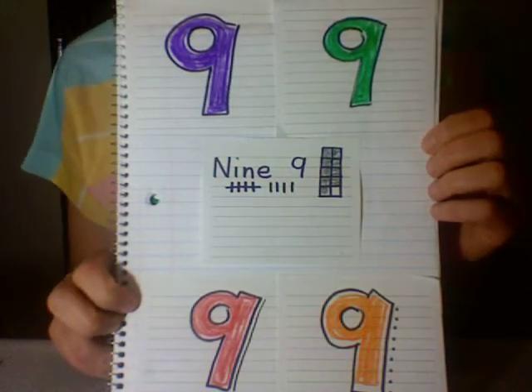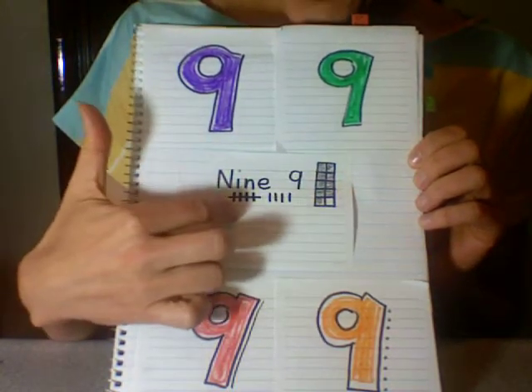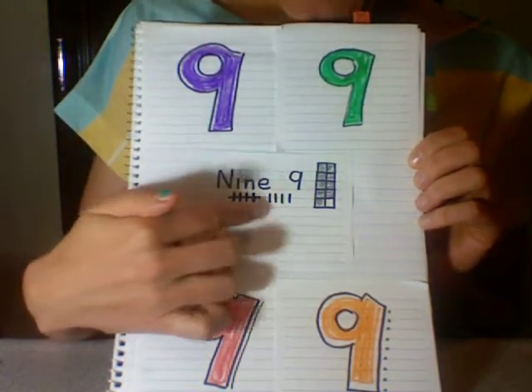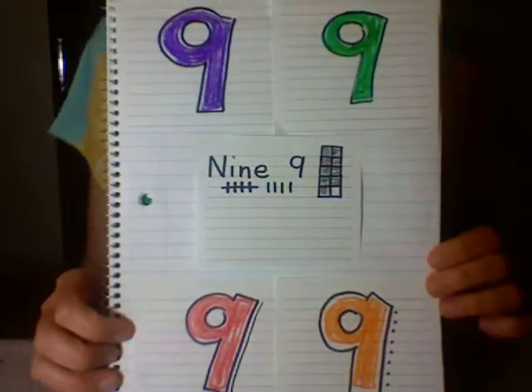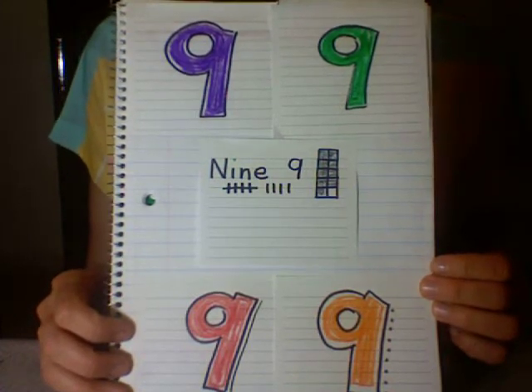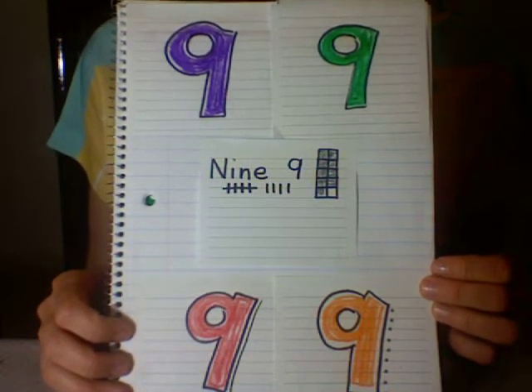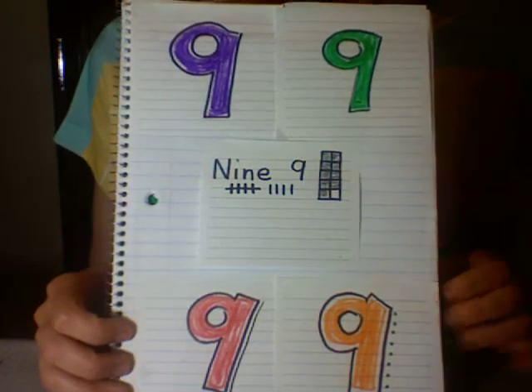Hi friends, we've been working on the number nine. What nine? One, two, three, four, five, six, seven, eight, nine. Why have we been working on the number nine? Because it is our objective, our goal to know all the names of all of the numbers and their counting sequence. So I have made a lot of number nines.